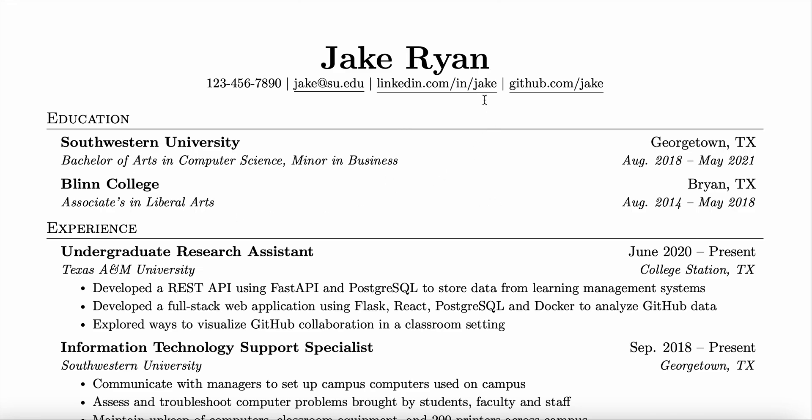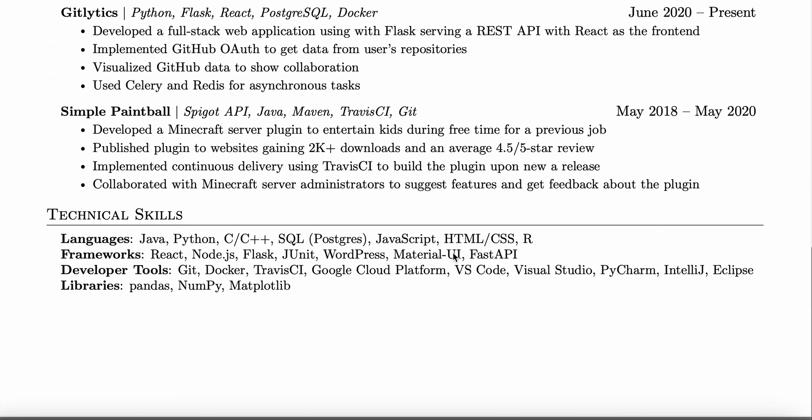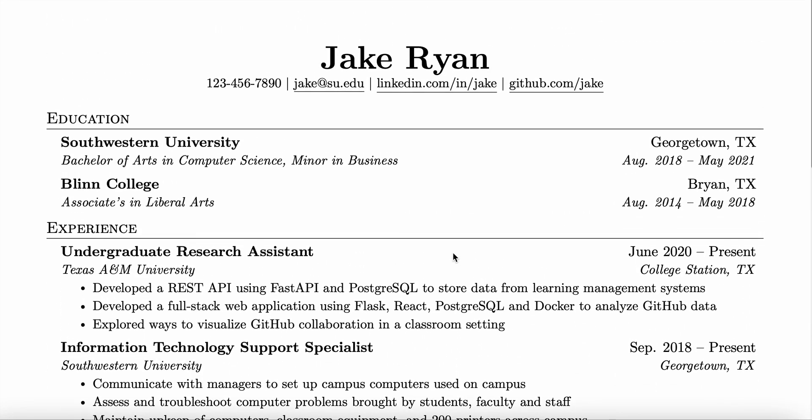I'll link this down in the description. Make sure to use this — just change up the information to fit your experience and your relevant information. Yeah, good luck guys. Bye.